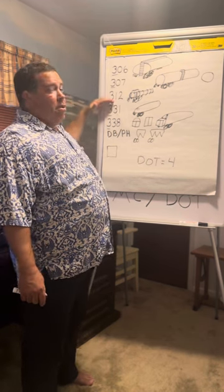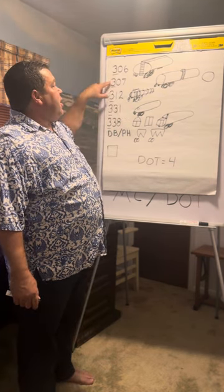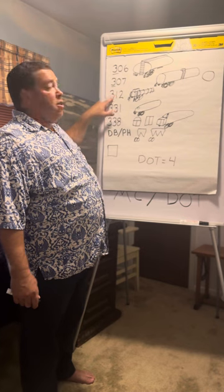Coming down: MC-312s become DOT-412s. So to recap: MC-306 becomes DOT-406, MC-307 becomes DOT-407, MC-312 becomes DOT-412.